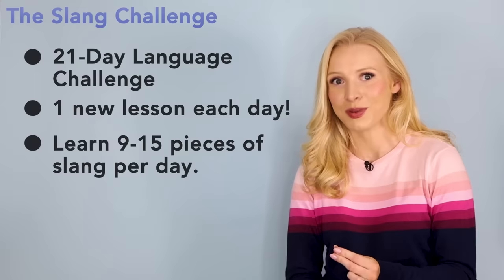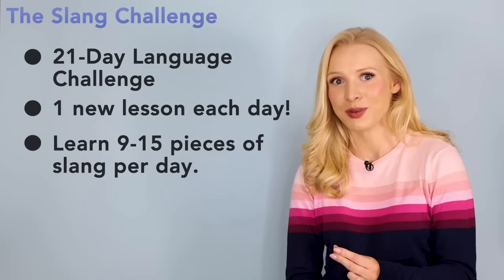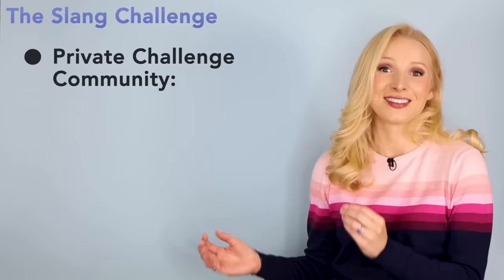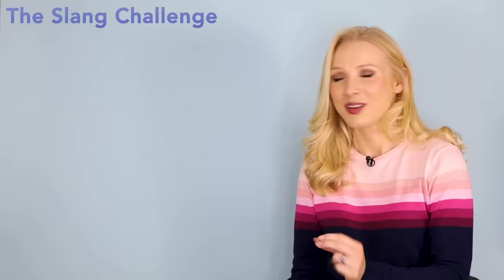Every day you will learn between nine and 15 pieces of slang and do audio and vocabulary comprehension exercises. There are so many dictations, gap fills, multiple choice questions — loads. Every day you get to participate in the challenge community, ask my teachers questions, clarify your doubts and practise using your newly learnt slang.